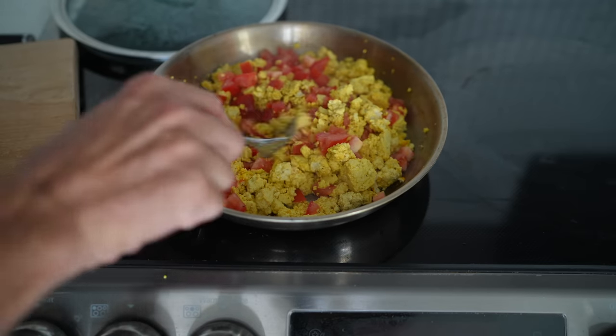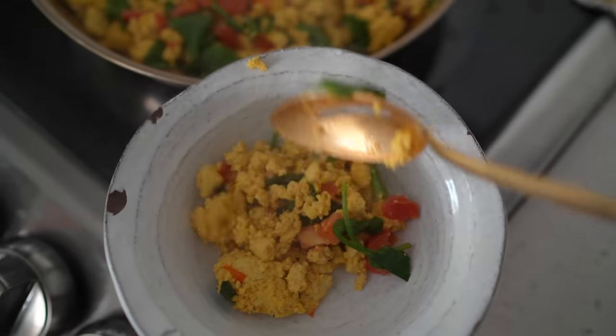Now we're about to make some lunch. I'm probably going to want tofu scramble — that's another aversion I was having that I've been loving lately. We've had it so many days this week. Sometimes we put veggies in it, sometimes we don't. Sometimes we just have some avocado toast with it or hummus toast. We'll have to see what we have in the fridge.